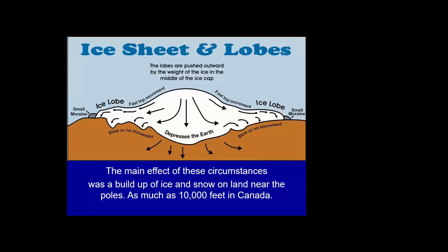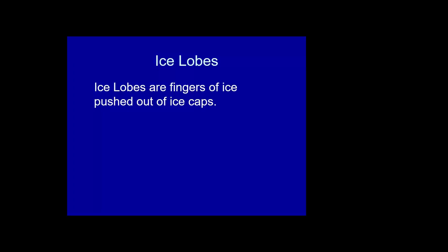So much rain and snow fell on the continents that it created a huge ice sheet — some say three to four miles thick. It was so heavy that it actually depressed the earth and started moving outward, forming ice lobes. These ice lobes didn't move downhill like a glacier; they moved by the pressure inside the ice cap pushing outward. Ice lobes are fingers of ice pushed out from the ice cap through internal pressure, capable of moving uphill and around obstacles.